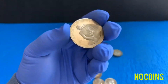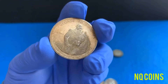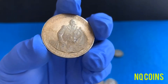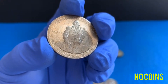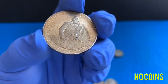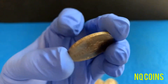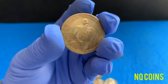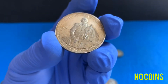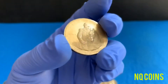Number four is really cool — George Washington, 90 percenter silver. This is the 250th anniversary of birth, 1982. This looks really cool and it's not easy to find in circulation.